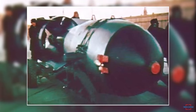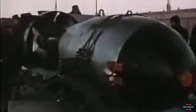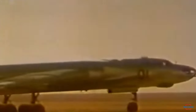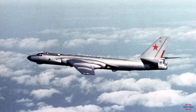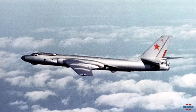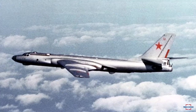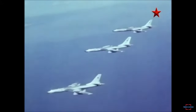Bombs such as the RDS-220, or Tsar Bomba, although much larger, used many of the design principles first tested in the RDS-37. The Tu-16 was capable of carrying up to 9,000 kg of weapons in its bomb compartment, while the RDS-37 is estimated to weigh around 3,000 to 5,000 kg — the average early thermonuclear bomb weighed in this range — meaning the Tu-16 could technically carry one RDS-37 bomb per mission.